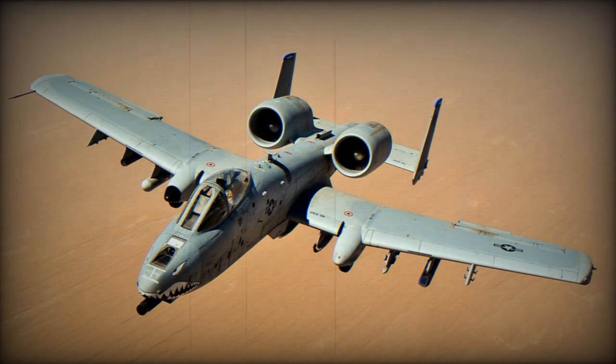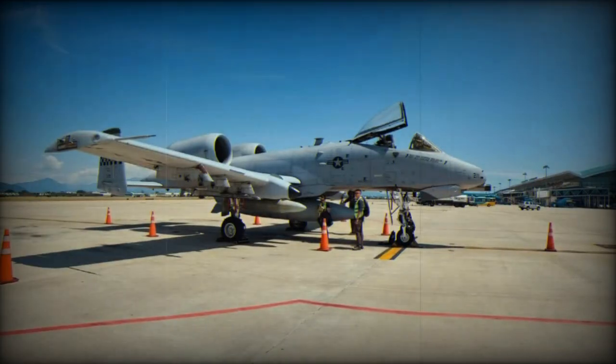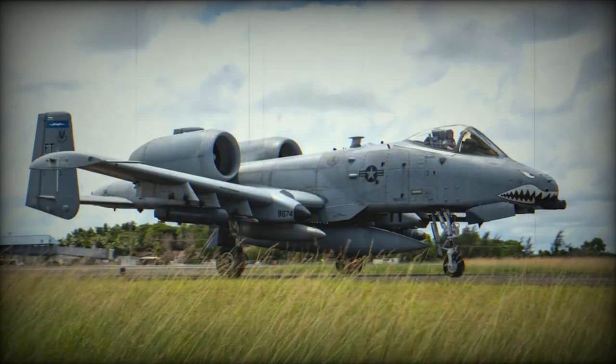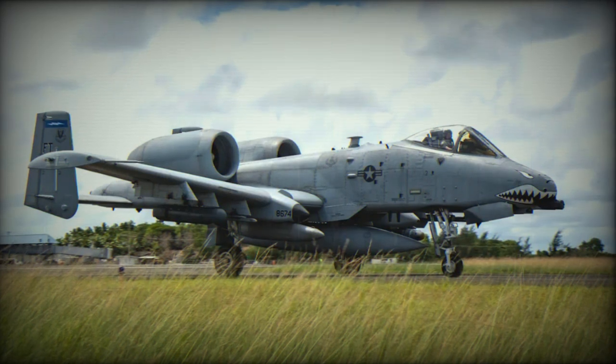Over the years, the A-10 has benefited from constant upgrades to improve its operational capabilities. Notable improvements included the adoption of the Pave Penny Laser Receiver Pod in 1978, which provided faster and more accurate target identification from designator lasers. In 1980, the A-10 began receiving an inertial navigation system for improved navigation accuracy.